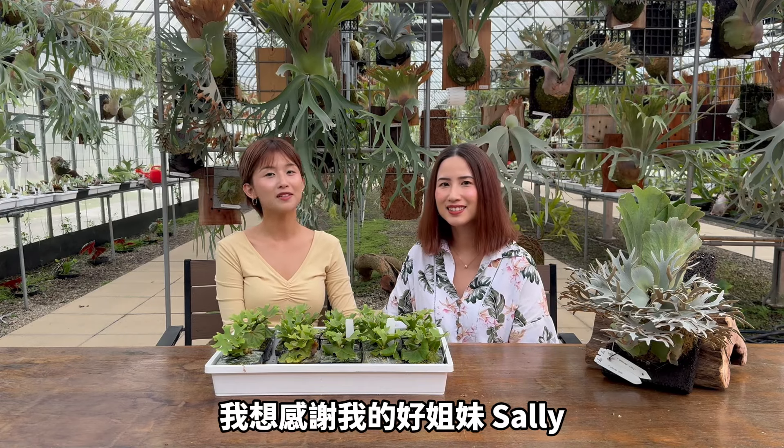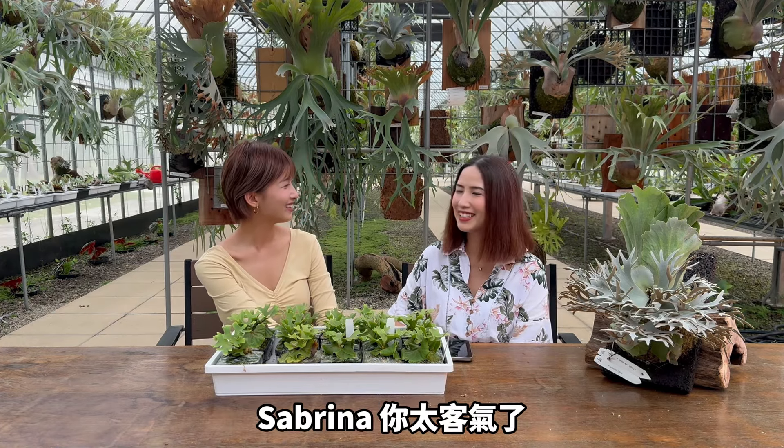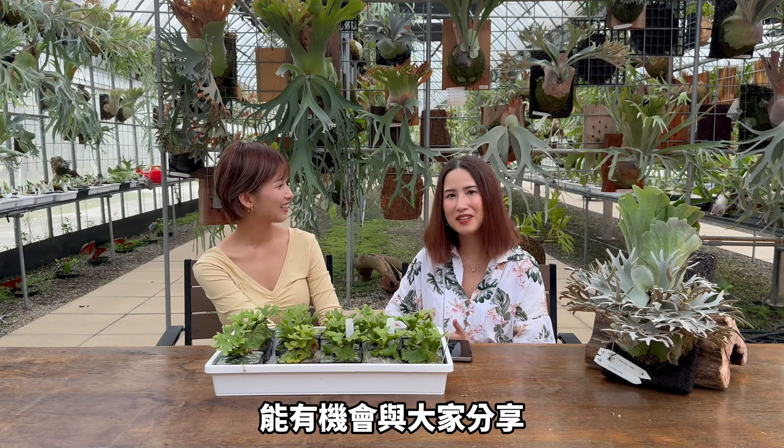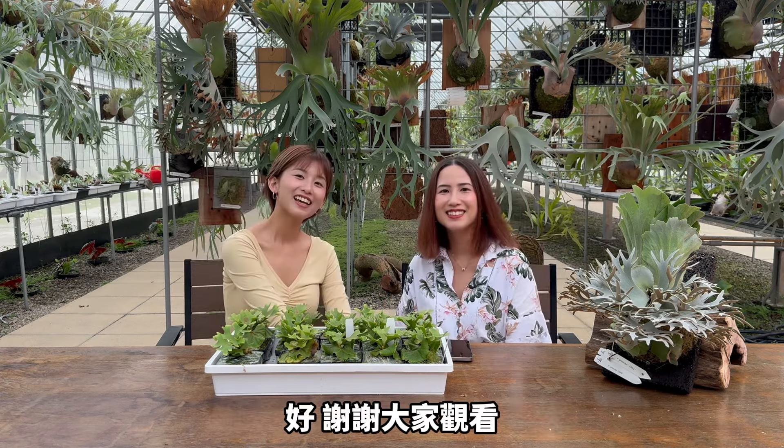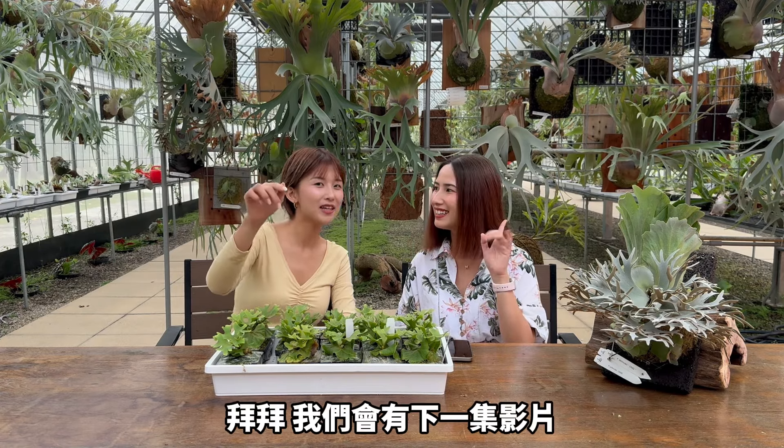It's the end of the video. I want to use this time to thank my sister Sally — thank you for helping me film the video in English. Of course, you're welcome Sabrina. I'm glad to have this opportunity to introduce staghorn ferns because I love them — they're so pretty. Okay guys, thank you for watching. Bye! We have a next episode, see you next time!